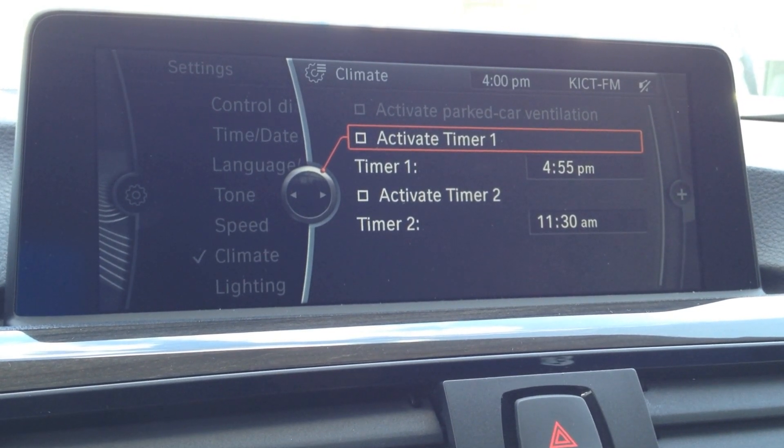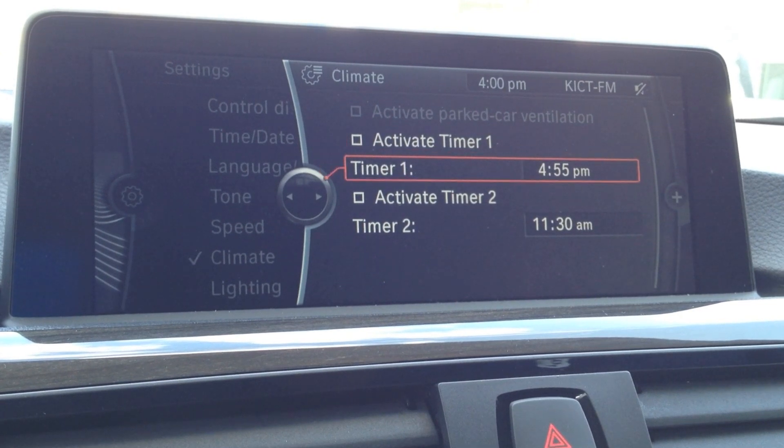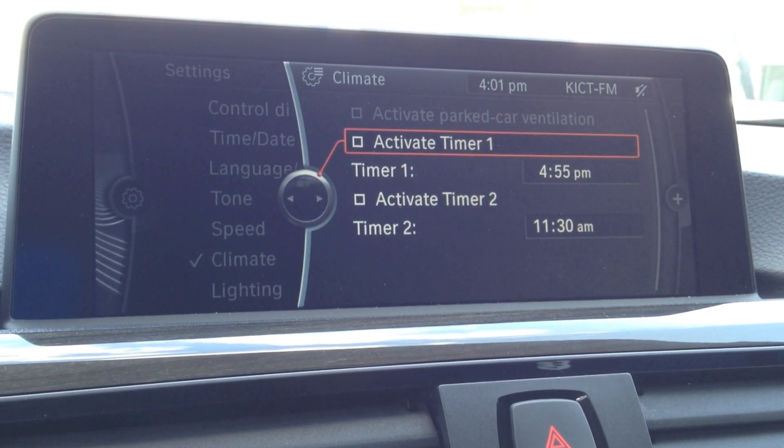Check this out. For example, you leave work at 5 o'clock every day. You can tell the car at 5 minutes till you leave to turn on the fans on the vehicle and filter all the hot air out of the car. You'll notice a change of upwards of 10 degrees cooler with this one feature alone.